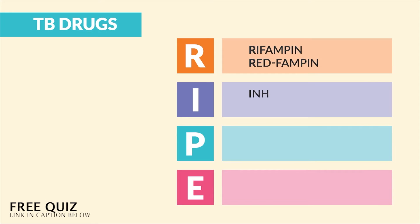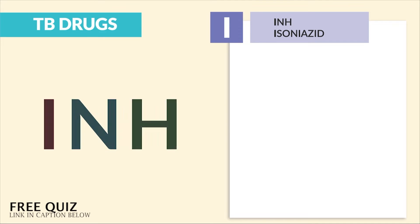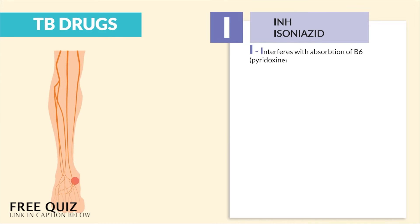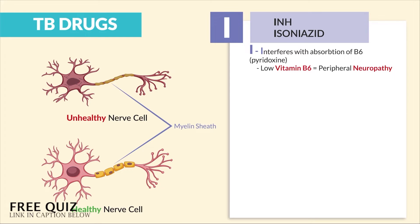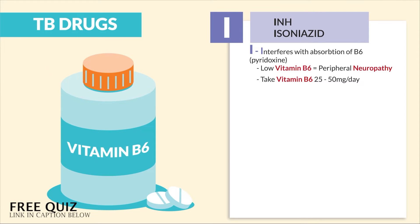Now I is for INH, also called isoniazid. This is the most tested TB drug, so get your pen and paper and write these things down. We made this acronym to help you remember all the tested key points — just remember the acronym INH. I is for it interferes with the absorption of B6. The key term is low vitamin B6 usually equals peripheral neuropathy, since B6 is needed to develop the myelin sheath, which helps the muscles move. We teach patients to take vitamin B6 25 to 50 milligrams per day.